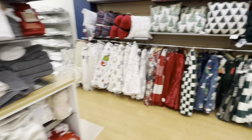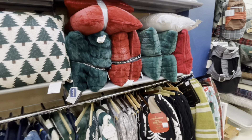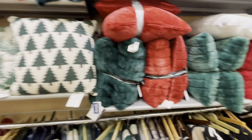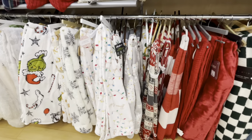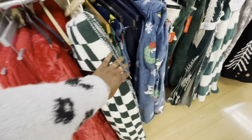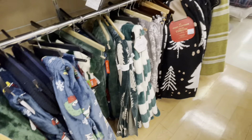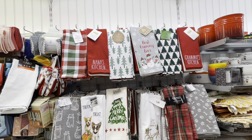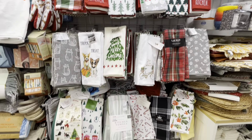They have some throws over here — this is pretty, $25. $25. These pillows are two for $30 — 'tis the season to sparkle. A lot of cute dish towels back here — Grammy's Kitchen and Anna's Kitchen, those are $10.